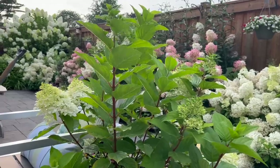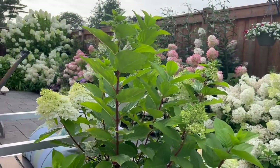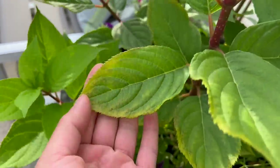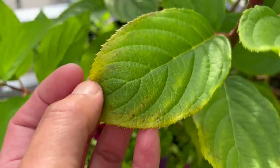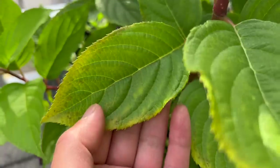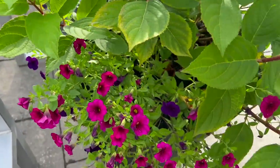Now I want to show you something that is not healthy for the plant. If you look closely here, you'll see some leaves on this branch that are starting to yellow on the outside and have some brown spots — see that? That is actually a sign that the plant is not getting enough water.